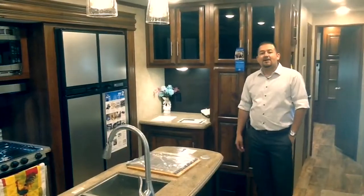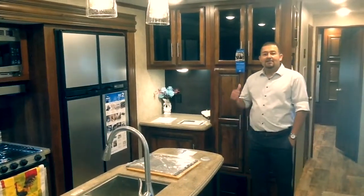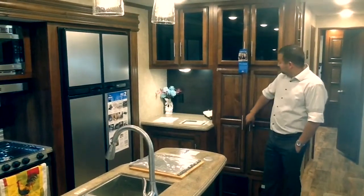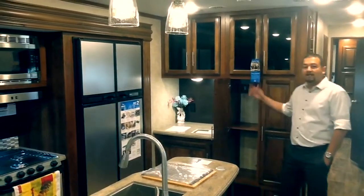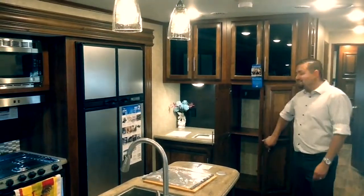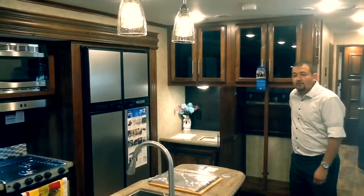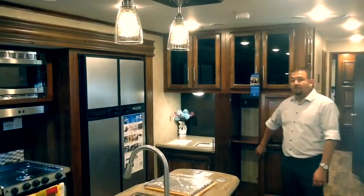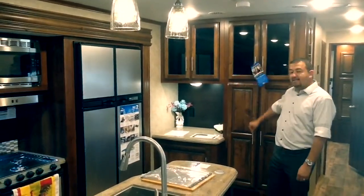Alright, here we are inside the 2018 330 RSTS. Behind me you can see the new decor for 2018 — it's a maple hardwood color they call it. The cabinets have plenty of storage all the way to the top. Behind this cabinet they make what you can use as a coat rack or storage for all riders. To the left you can see a nice spot for maybe a coffee pot or to store some magazines or bills.